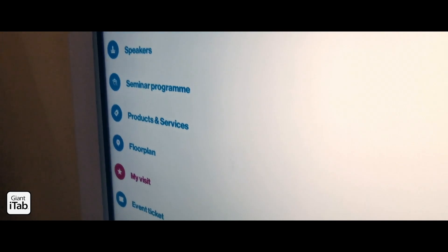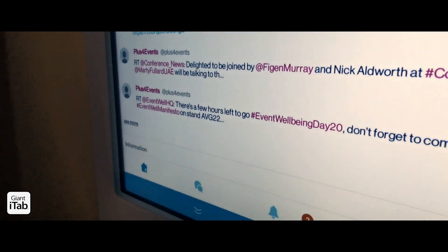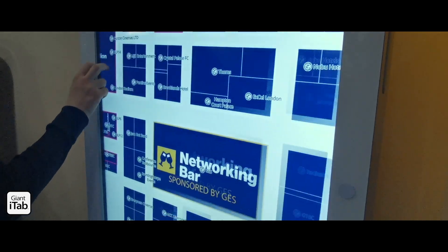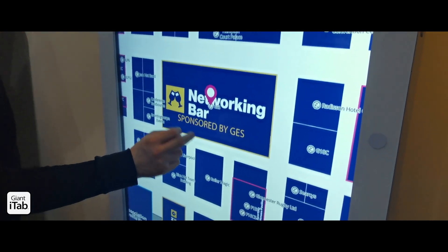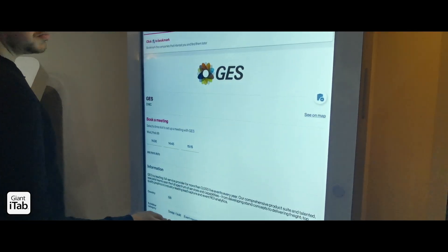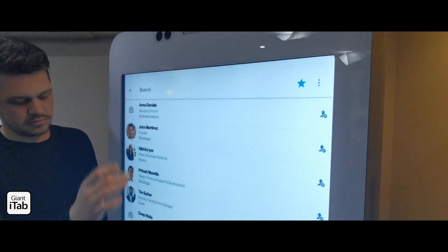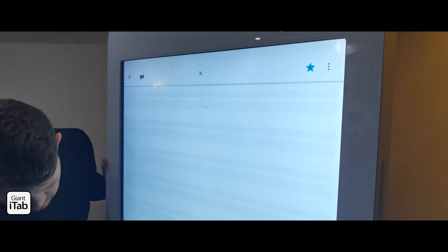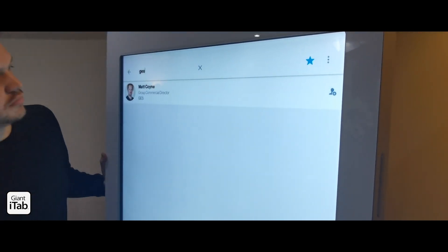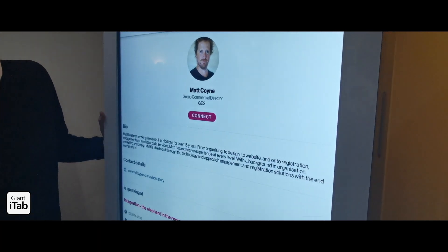So how can people use the Giant iTab? For event organizers they'll use them for interactive floor plans, event applications, any other event digital content — their website, interactive PowerPoints, videos, presentations, and for replacing printed advertisements as a value-add for sponsors. Some of these sponsors pay thousands of pounds to sponsor the bar but there's no actual interaction with their brand there.